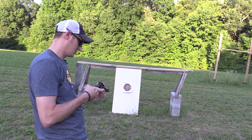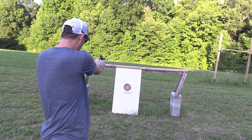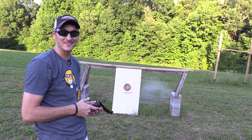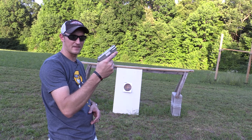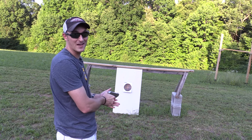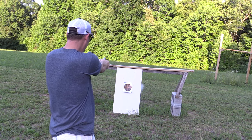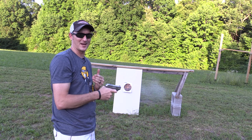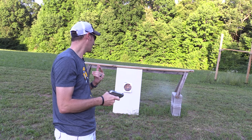Next the Ruger Blackhawk at 10 feet — wow, that's kind of impressive. Now let me grab that COP. Last but not least, the 357 Mag COP with the two-and-a-half-inch barrel at 10 feet — wow!